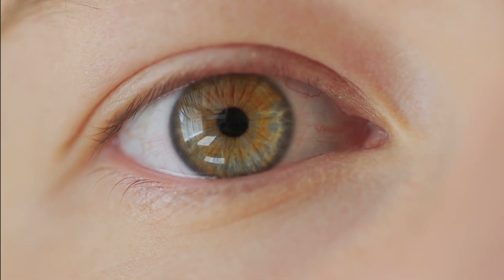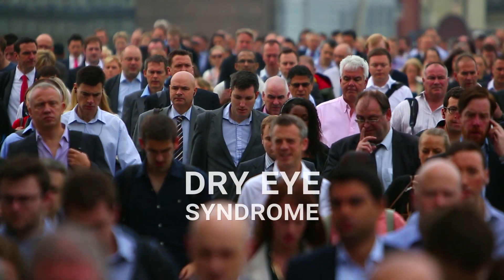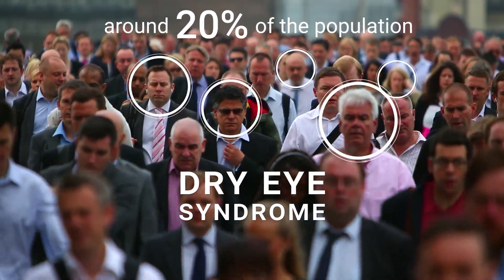Dry eye syndrome is an increasingly prevalent problem in our society, and most people know little about this condition. However, about 20% of people are affected.